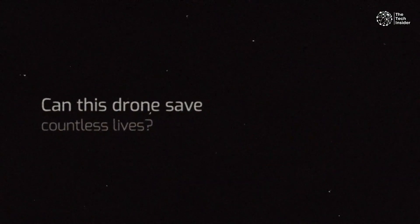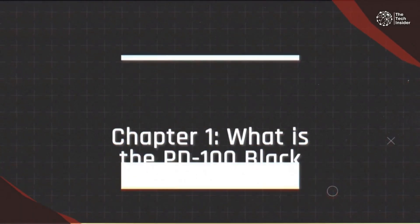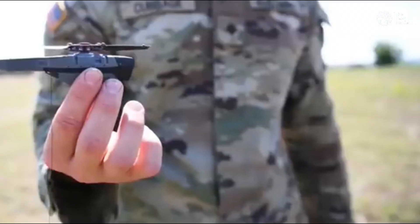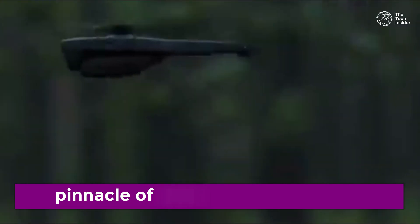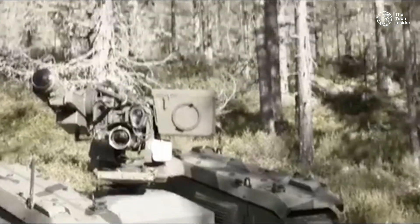Can this drone save countless lives? Let's explore. The PD-100 Black Hornet is a nano-unmanned aerial vehicle developed by Prox Dynamics AS of Norway and now manufactured by Teledyne FLIR. This tiny yet powerful device represents the pinnacle of nanodrone technology, finding its way into the arsenals of many nations' armed forces, including the British Army.